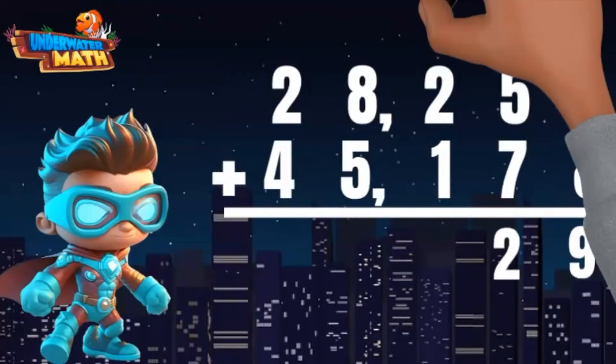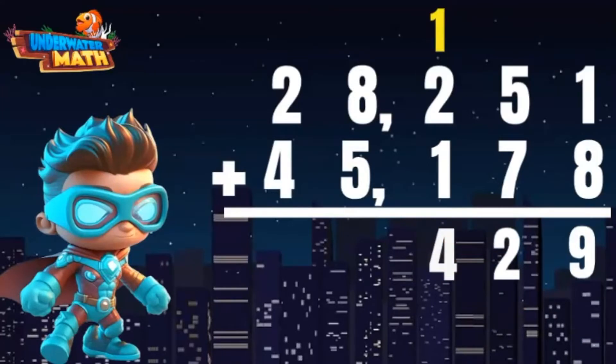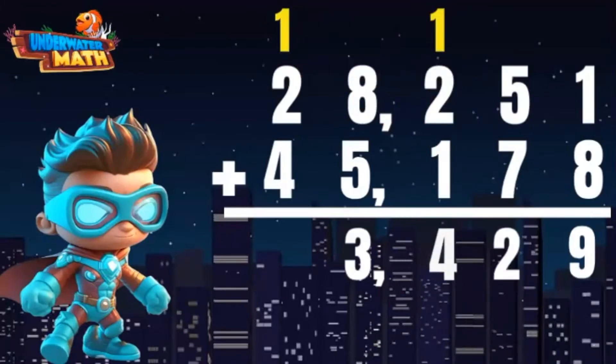So I regroup — I write the two and carry the one. Add the hundreds: two plus one equals three, plus the one I carried makes four. Next, the thousands: eight plus five equals 13. I write the three and carry the one. Two plus four plus the one I carried equals seven.